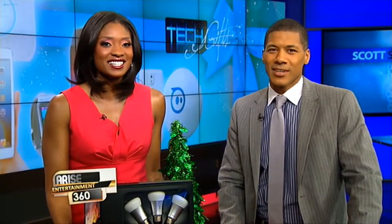Tech toys are some of the hottest items flying off the shelves this holiday season. But what should you get that tech lover in your life? Here with a gadget gift guide is tech expert Scott Schober. Welcome, Scott. We're going to have a tech party — we've got some great stuff here and a lot to get through.